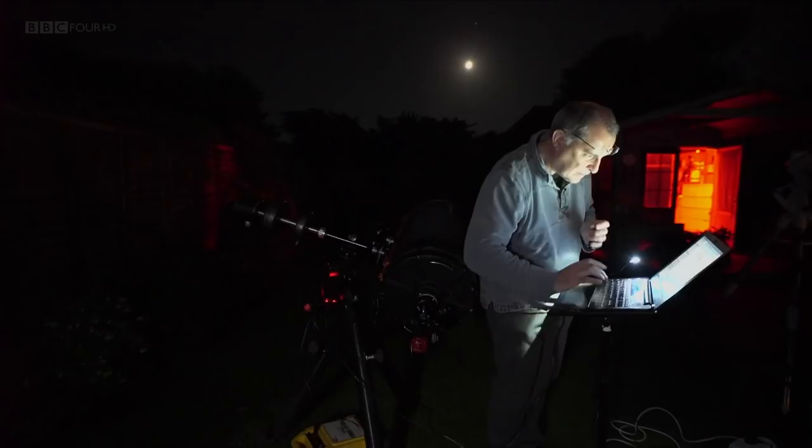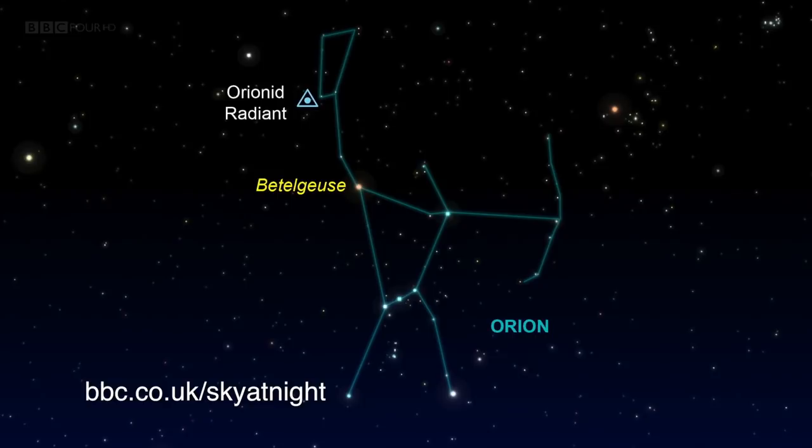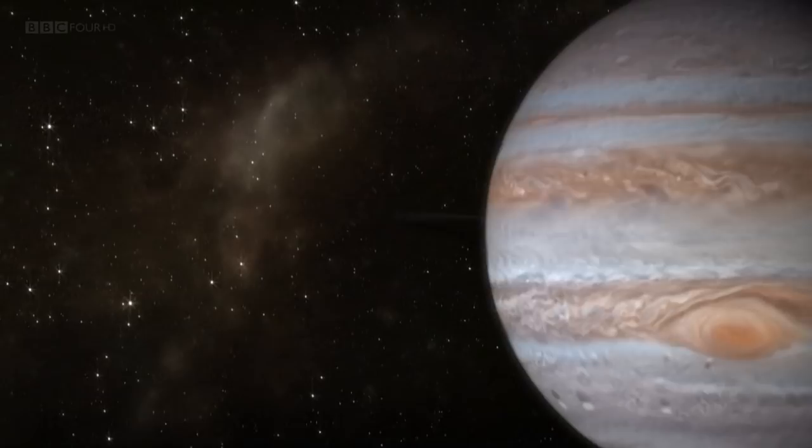There are other things to look out for in the skies this month, and one of the highlights will be the planets. On the 23rd, you've got Mercury, Venus, Mars, Jupiter and the moon all together in the early morning sky - that's known as a massing. And then on the 25th, Venus and Jupiter are really close together. For more details of this and other highlights, including the Orionid meteor shower on the 21st, consult the star guide on the Sky at Night website.